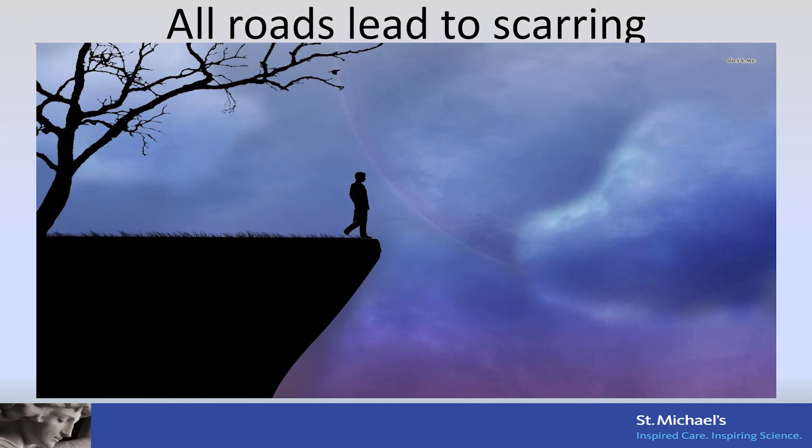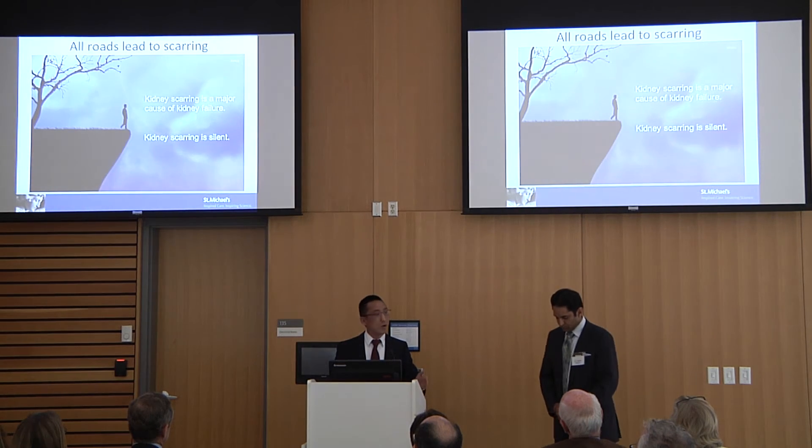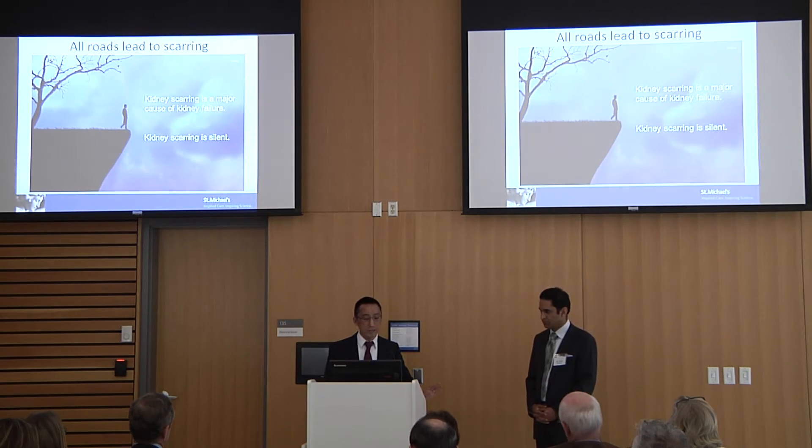The problem is we know scarring is important in driving kidney failure, but we don't know when scarring is occurring. It's a silent disease. So if people are walking to the edge of the cliff, the people that I see in clinic — we don't know when they're going to fall off. We know when they fall off the cliff and it's too late. We can't reverse the problem. So we want to figure out a way to detect when scarring is there.